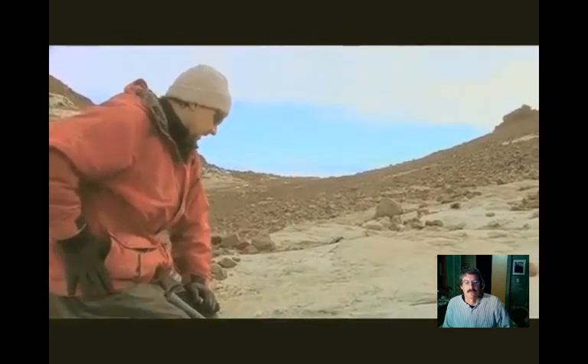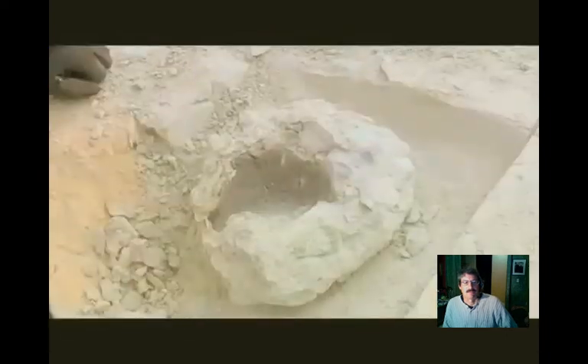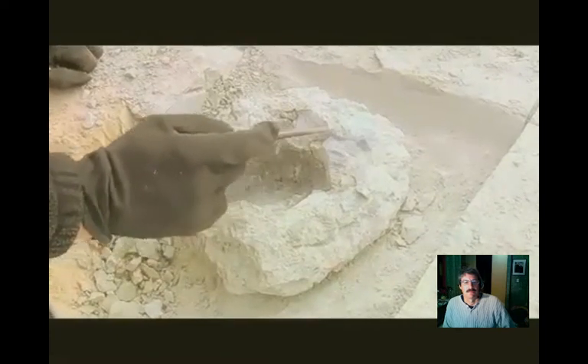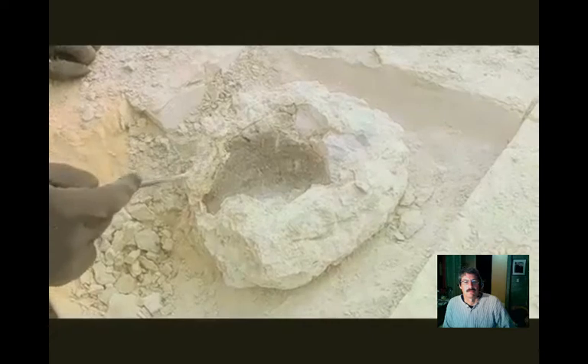Right here I'm excavating the pelvis of a Dicynodont. We're looking at the outside of a right ilium - that's sort of the bone that you put your hands on your hips. We found it a couple of days ago and we've been working our way around and getting underneath it. Eventually we're going to take a chisel and try to lift the whole thing off in one big piece. The hip socket would be right here, and this would be the upper surface of the bone right here.